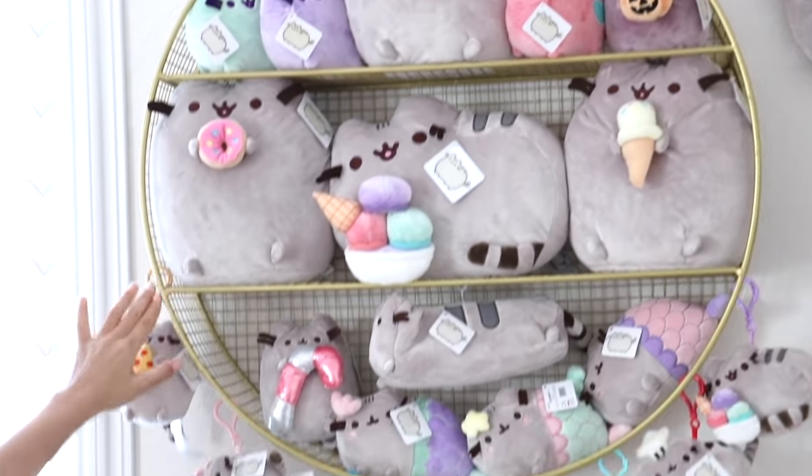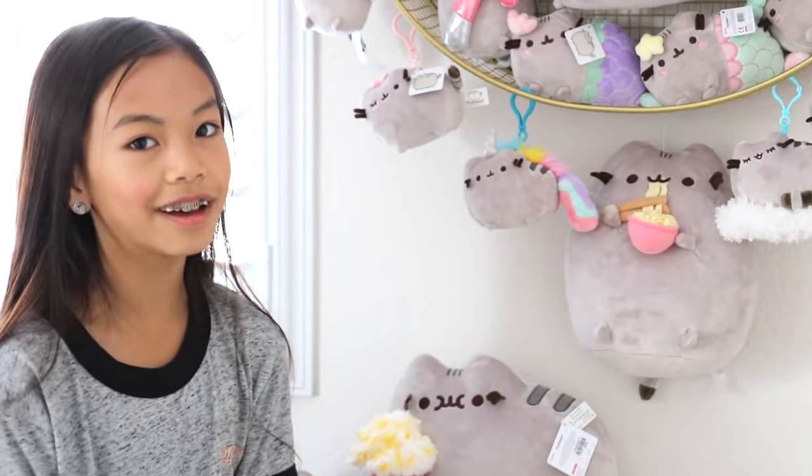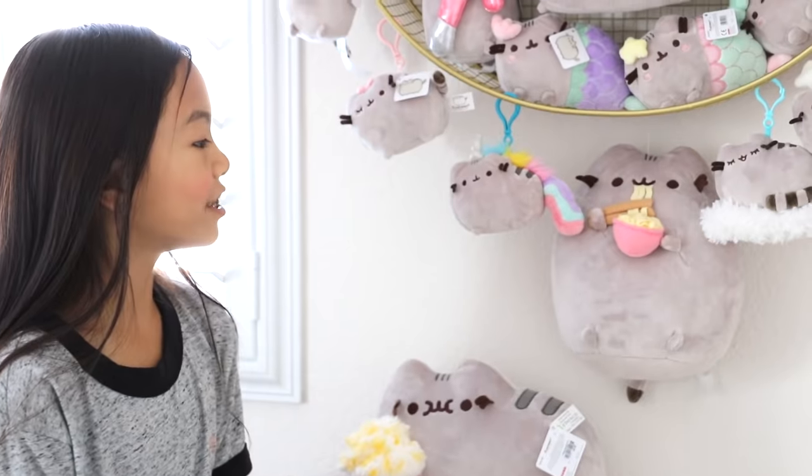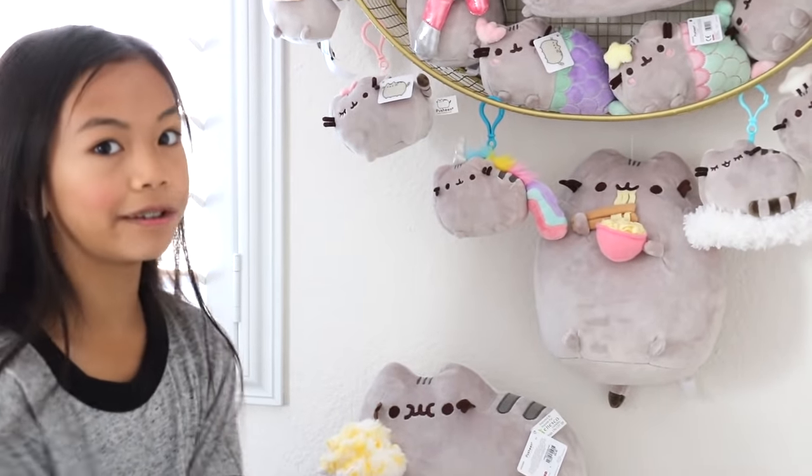This ramen noodle one is my favorite because I personally love eating ramen noodles, and it's just so adorable. It's eating noodles with a chopstick, and I just absolutely love it.